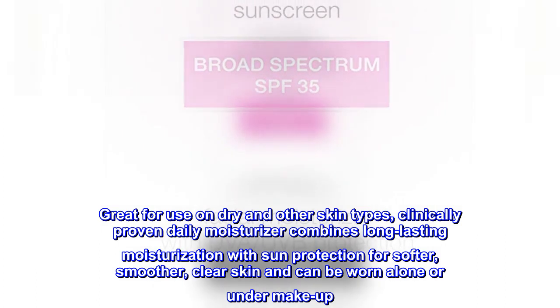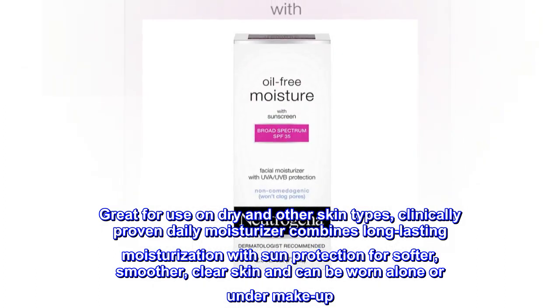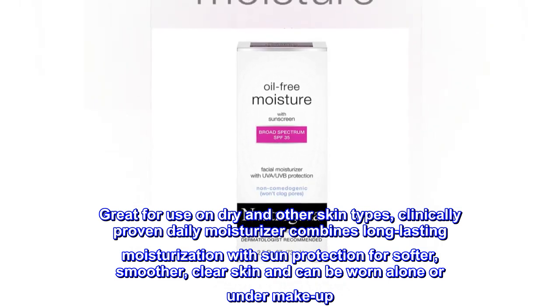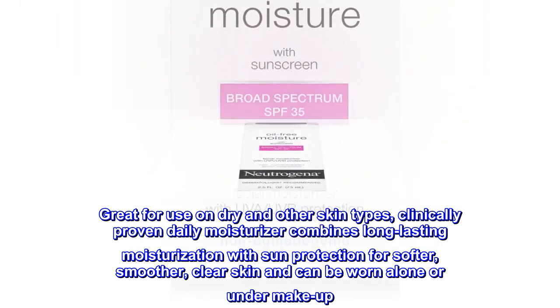Great for use on dry and other skin types, this clinically proven daily moisturizer combines long-lasting moisturization with sun protection for softer, smoother, clear skin and can be worn alone or under makeup.